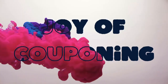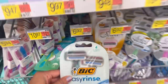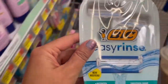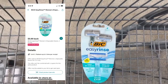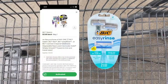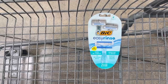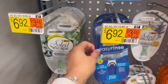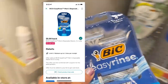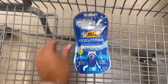Kicking it off with our first money maker: grab one of these BIC Easy Rinse at $6.92, then submit to Ibotta for $5 back and the Coupons app for $3 back, making it free and a $1.08 money maker. There's a separate $5 rebate for the men's Easy Rinse, and you can submit to Shopmium for $3 back on that one, also making it a $1.08 money maker.